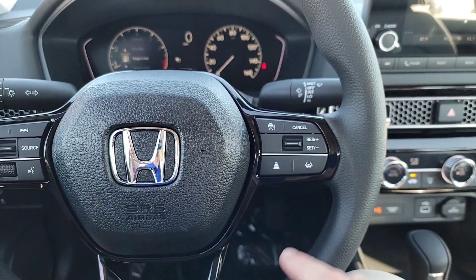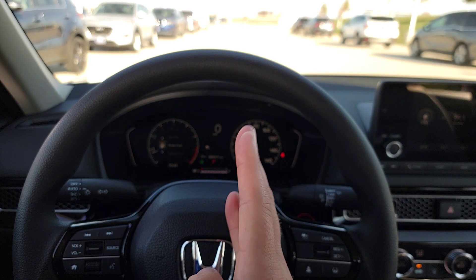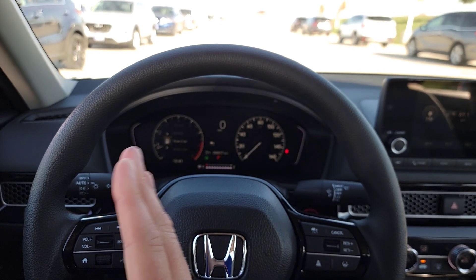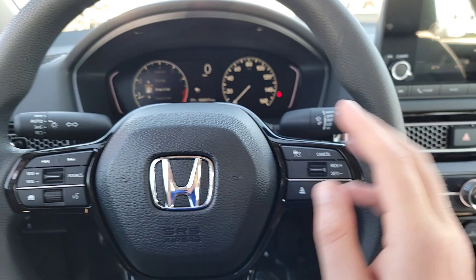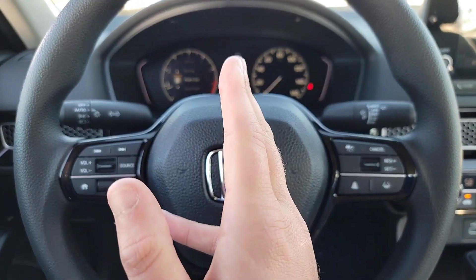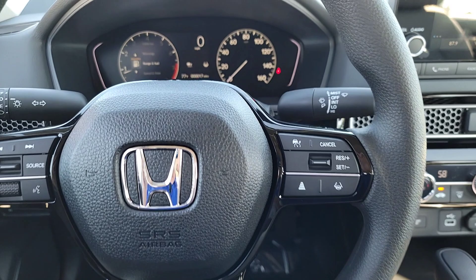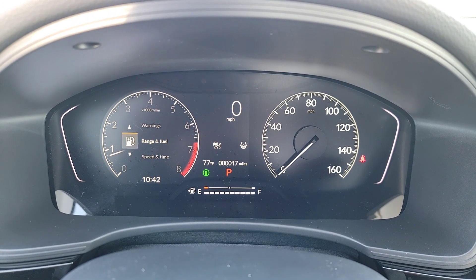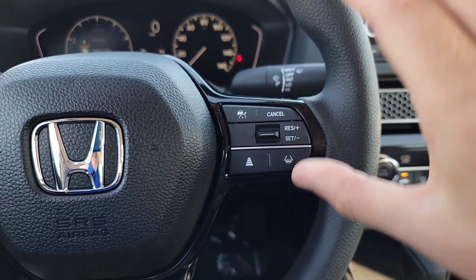The next safety features here are traffic jam assist and lane keep assist. These keep you in the center of your lane — if you drift, it beeps and nicely brings you back to center. Traffic jam assist works for city driving between 25 to 45 mph, while lane keep assist works more for highway driving between 45 to 90 mph. When you hit this button, a matching icon appears on the driver's display to confirm it's available, and when it's actively working, that indicator turns green for visual confirmation.